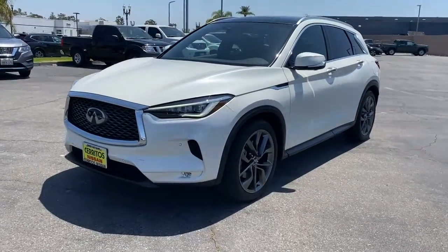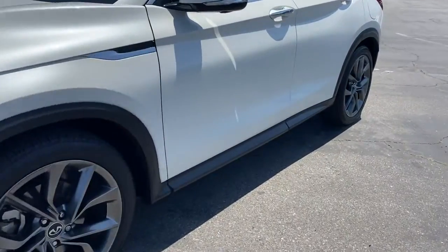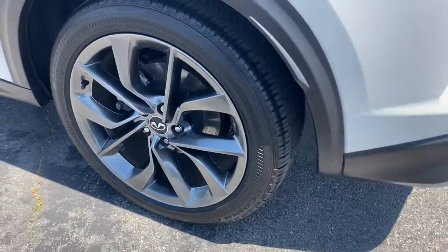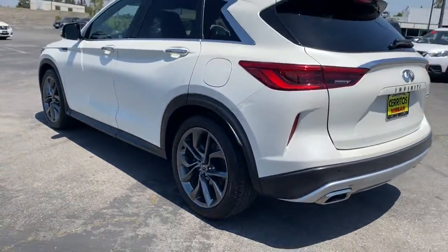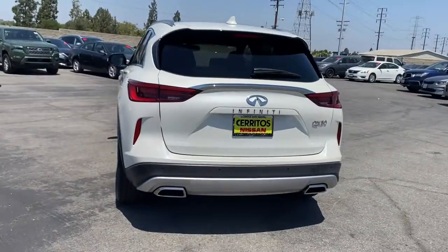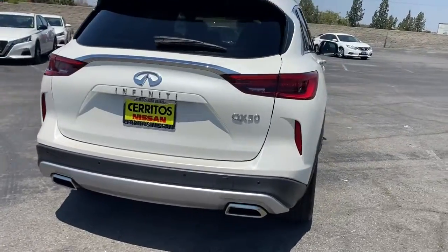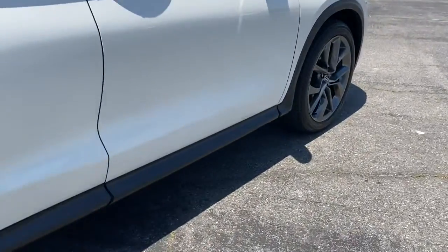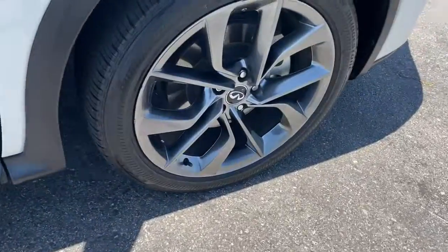Introducing the 2019 Infiniti QX50. With less than 30,000 miles on the odometer, this vehicle provides excellent value. Relax and enjoy the ride in this elegantly appointed QX50. From its sumptuous interior to its suite of advanced safety and infotainment features, this spacious, peaceful SUV offers a world of premium comfort.